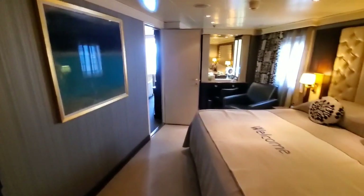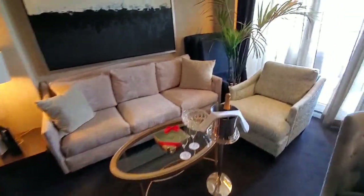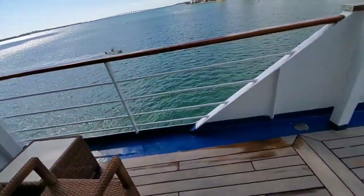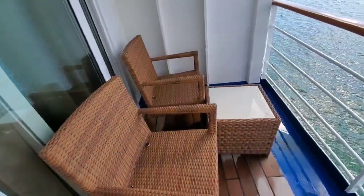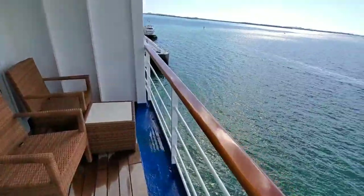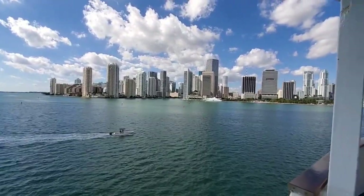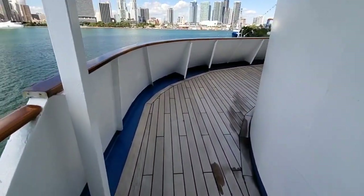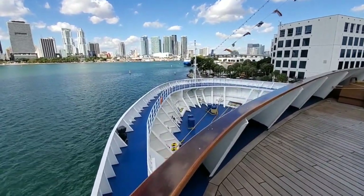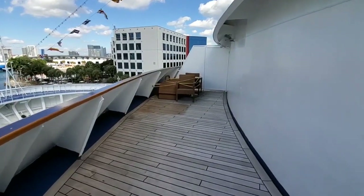Let's have a look out on the balcony. We do have two side chairs and a little side table here. Today we're in Miami — it's a nice fall day, around 75 degrees. What's really cool on the grand suite is you get the full wraparound balcony that wraps around the bow of the ship. They'll set up some more loungers out here when the weather is good.